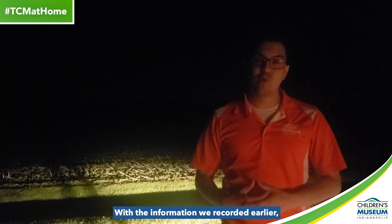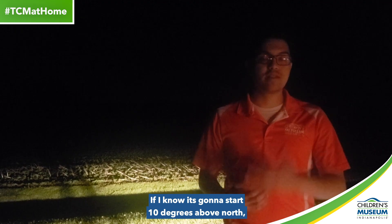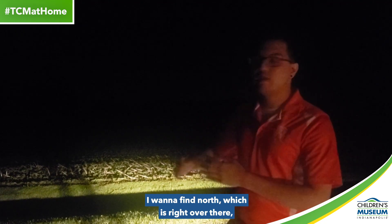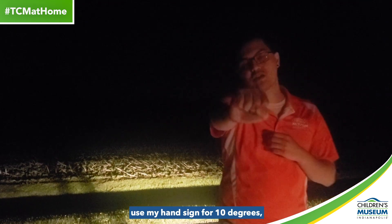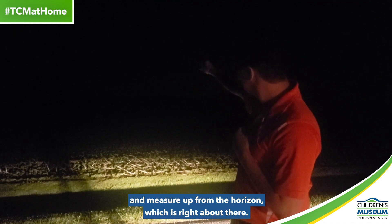With the information we recorded earlier, I'll walk you through how to find the ISS's arc. If I know it's going to start at 10 degrees above north, I'm going to find north — which is right over there — use my hand sign for 10 degrees, and measure up from the horizon, which is right about there.